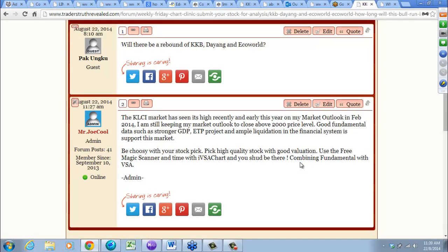The KLCI — how high will it go? KLCI has seen its high recently, and on my market outlook from February 2014 I am still keeping my outlook close to above the 2000 price level.